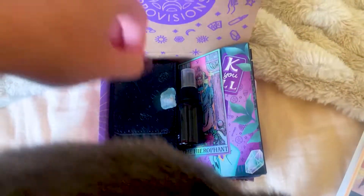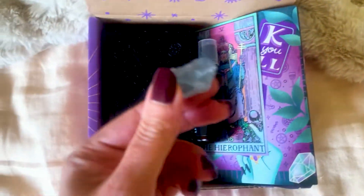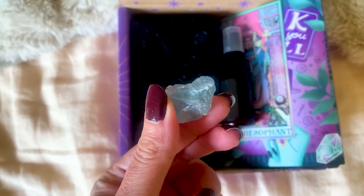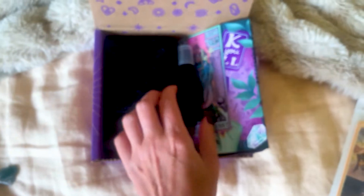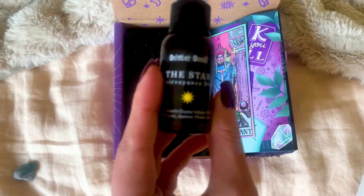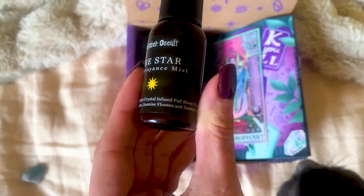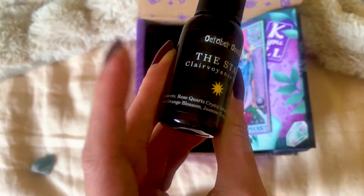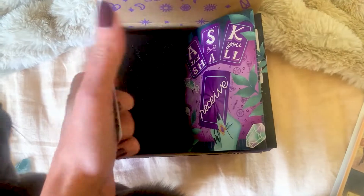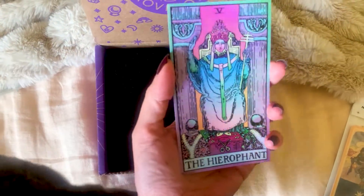We've got a fluorite crystal, and then the star clairvoyance mist with moon water, neroli, orange blossom, jasmine, and sandalwood. I'm gonna play with that.